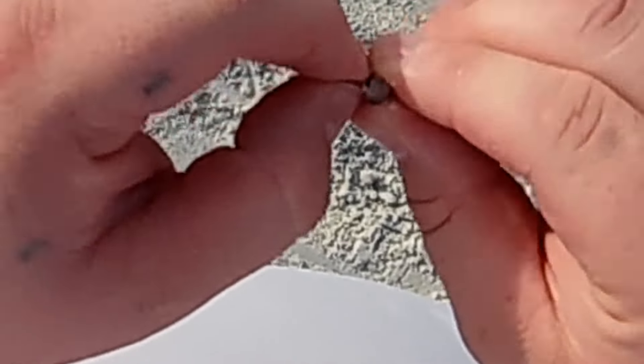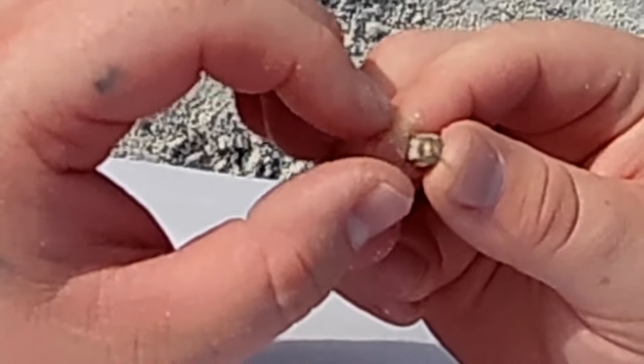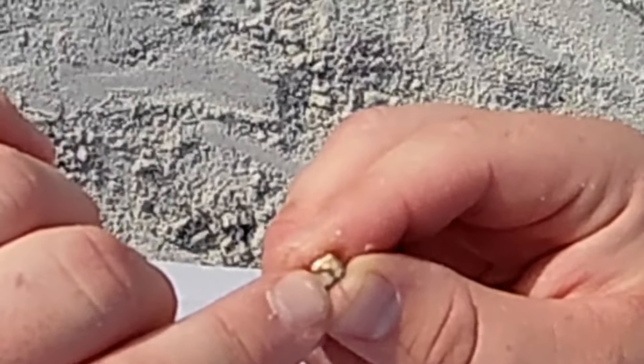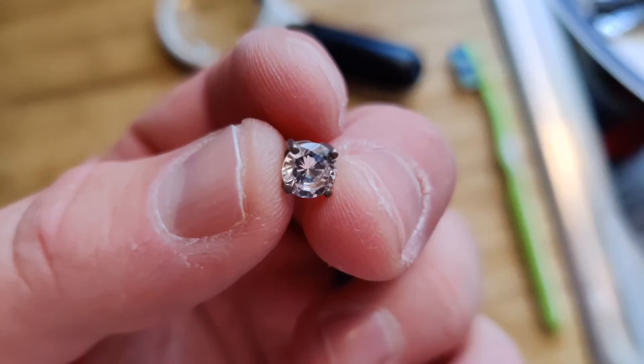Broken and nothing special — made in China. Alright, surface find baby. Check it out guys, me and dad just switched spots. First target while we were talking — 925 silver earring! See the stamp right here on the back. Boom baby!